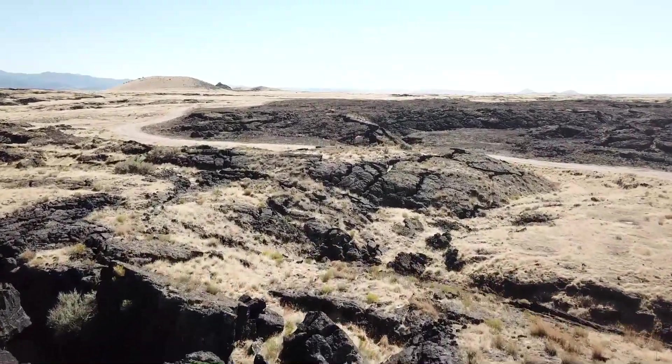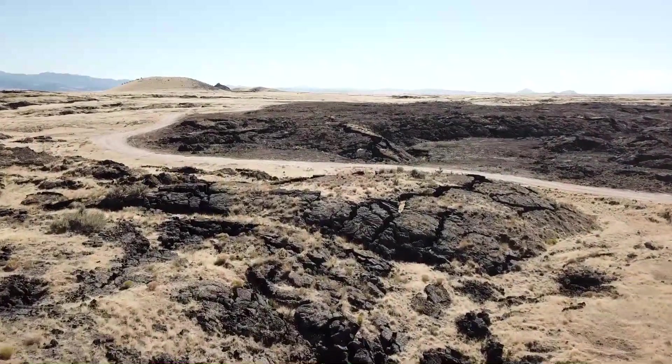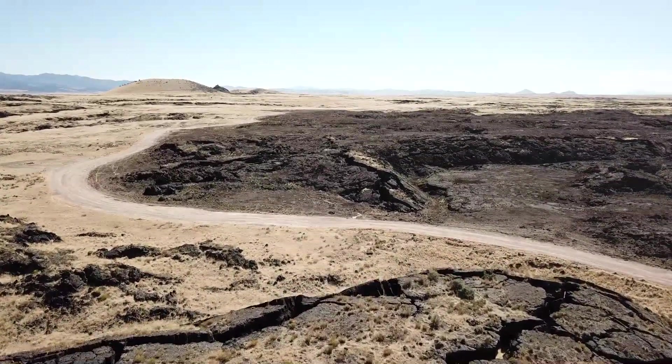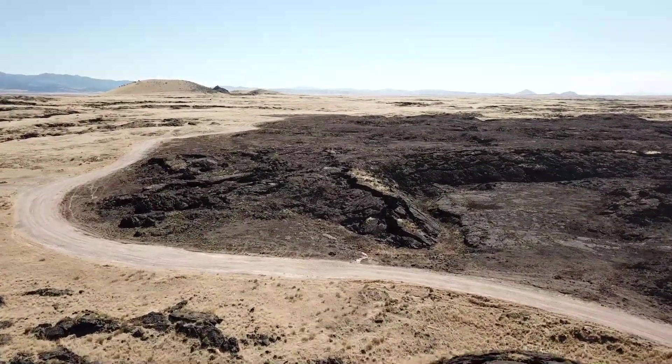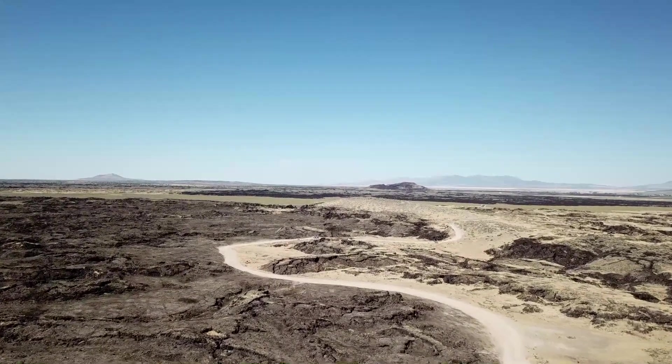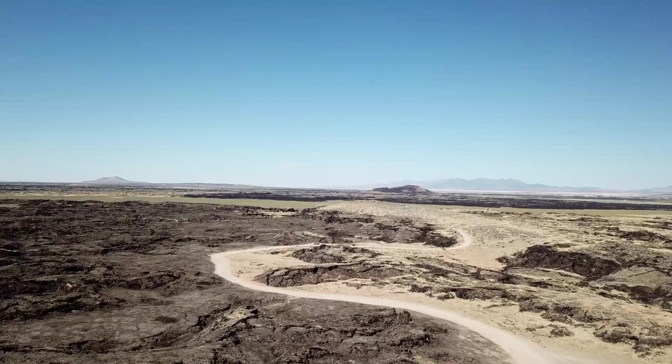Within this field you'll find the Tabernacle Hill Lava Tubes. A lava tube, or pyroduct, is a natural conduit formed by flowing lava from a volcanic vent that moves beneath the hardened surface of a lava flow. If lava in the tube empties, it leaves behind a long and winding cave.